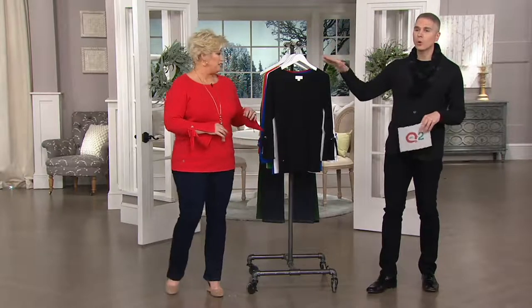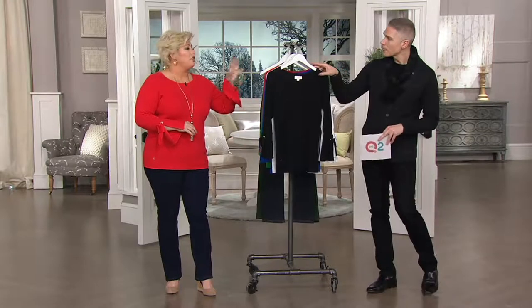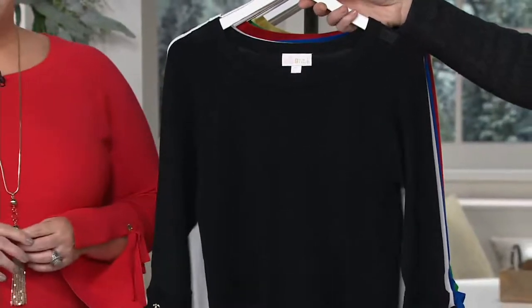We have it for you in six color options total. I would pick up more than one of these if I were you because it's truly going to be a favorite top. The item number is 8301910. Extra-extra-small through 3X are your sizes.